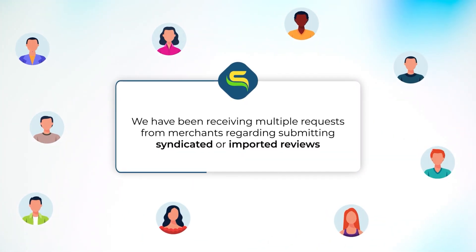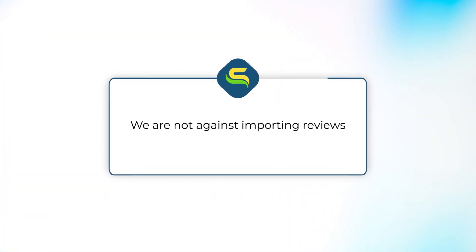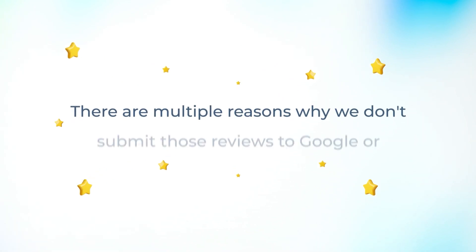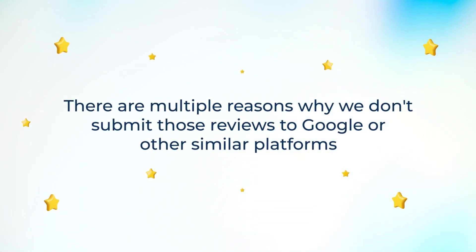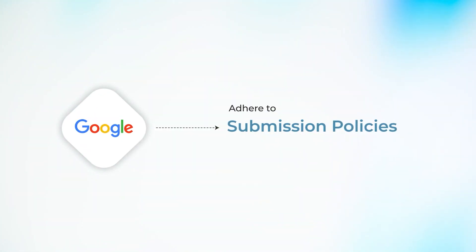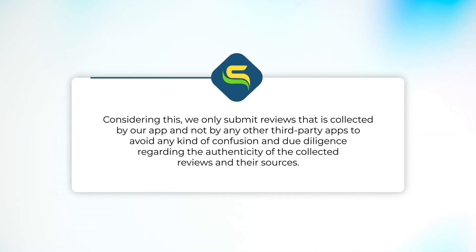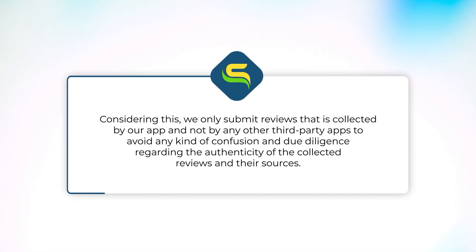We have been receiving multiple requests from merchants regarding submitting syndicated or imported reviews from various product sourcing platforms. We are not against importing reviews, but there are multiple reasons why we don't submit those reviews to Google or other similar platforms — including keeping in mind the healthy ecosystem and our strict adherence to Google's review submission policies, which disallow syndicated reviews in the product reviews feed.